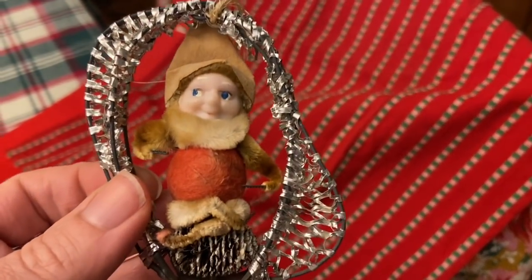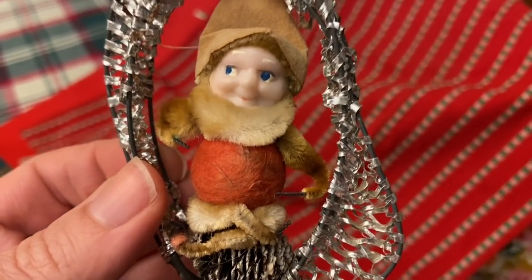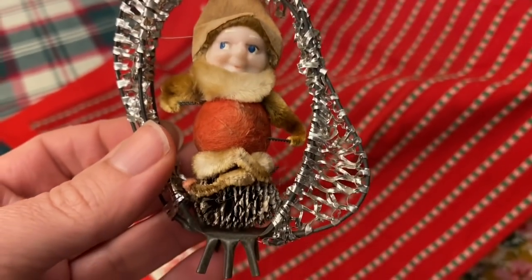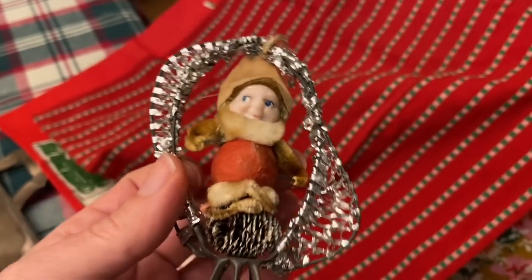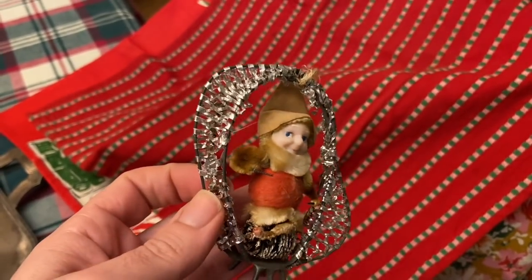So I went to Savers, but I did find this cute ornament. It was in a bag and I saw his little face — he's got a cotton body with chenille pipe cleaners. He's on a pine cone and I've never seen one on a piece of metal like that with the foil.